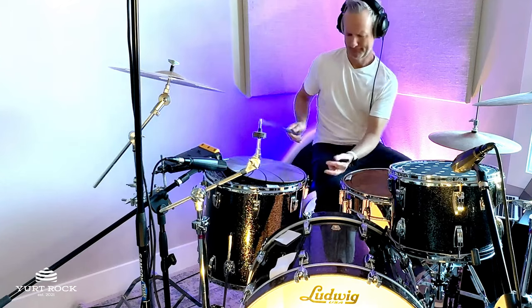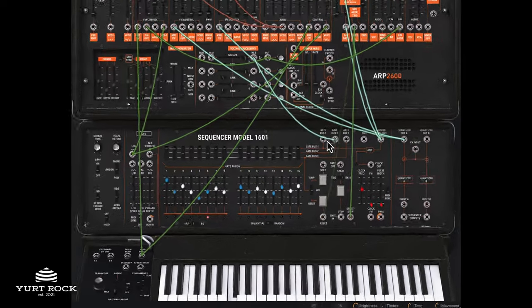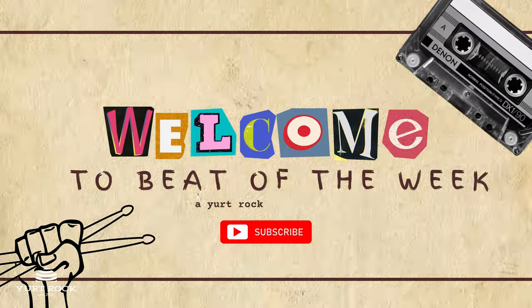What happens when you take this percussion instrument, Ludwig drums, Butch Vig drums, Massive X, and the ARP 2600? You get this week's Beat of the Week from Yurt Rock!